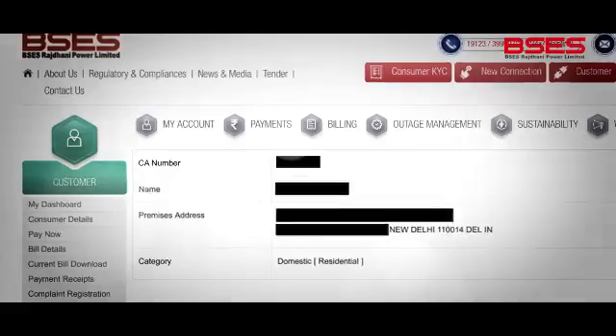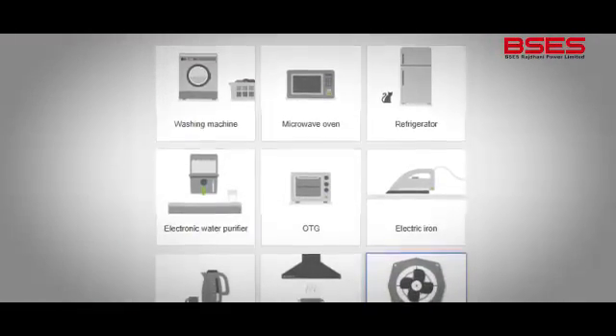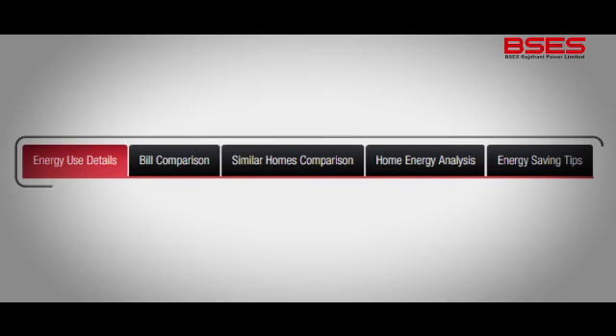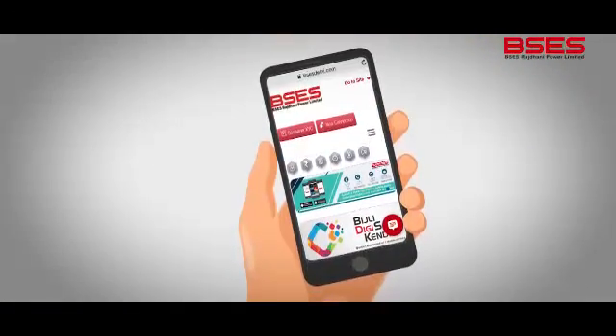BSEs Rajdhani Power Ltd. has launched a proprietary and password-protected portal in which you feed in your home details such as number of rooms, total air conditioners, building type, your neighborhood, etc. The portal has got 5 online widgets to better capture your details and they are so easy to use. What's more, the portal can be accessed on your mobile phone too.